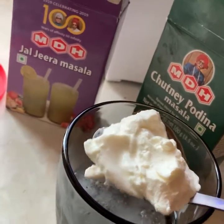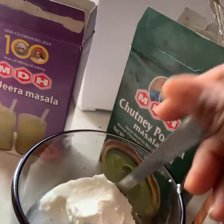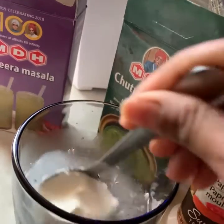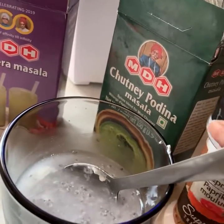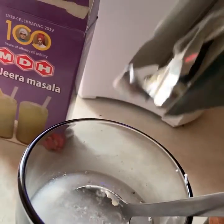Hello everyone! Today I am on day 2. I am having a yogurt drink and I am going to go over it.